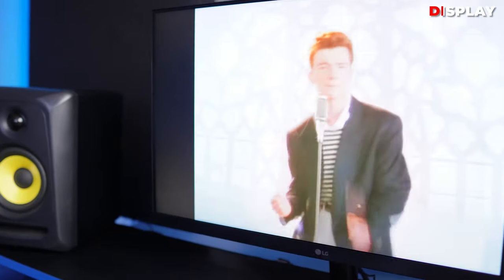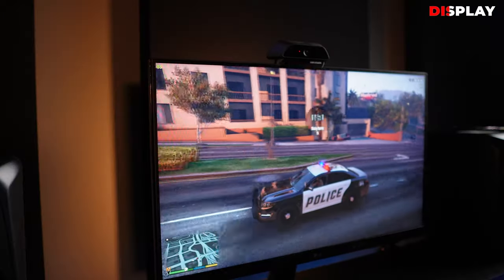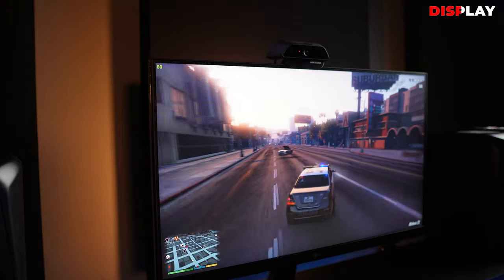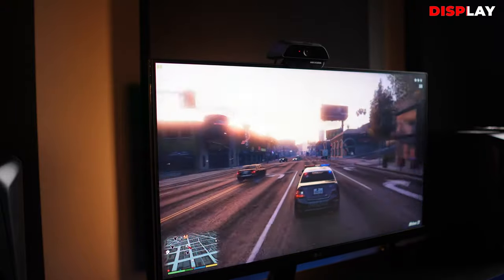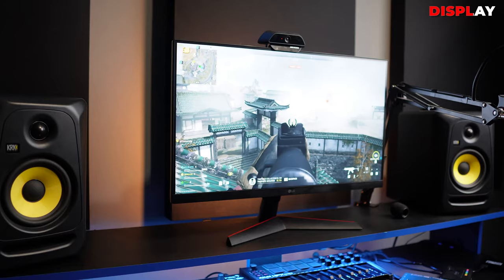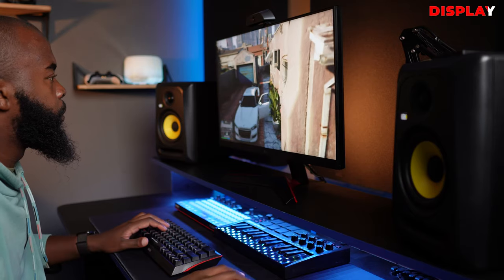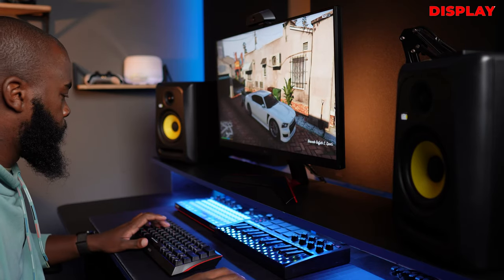It's a 144Hz 1080p IPS panel. While it offers decent color coverage at 99% of the sRGB range, it might not be the best choice for color grading. With a peak brightness of around 366 nits, HDR isn't great either. However, at $170 it's a great option for everyday use and gaming.